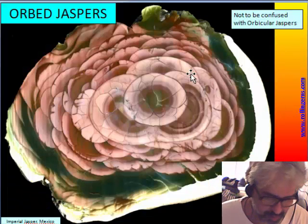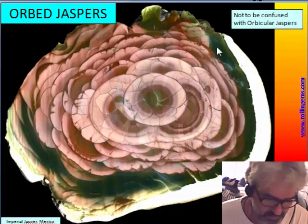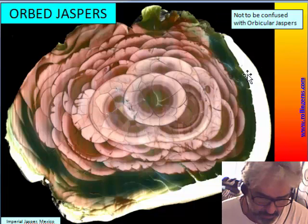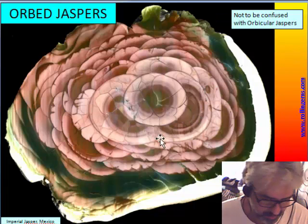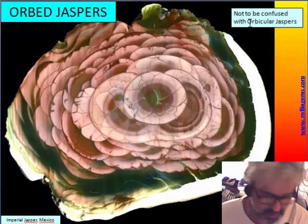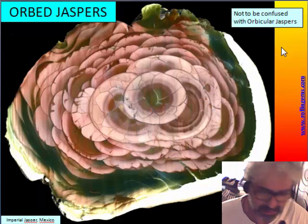I will show you some pictures of this beautiful group of jasper, which are not to be confused with orbicular jasper, which has another structure and another way to form.